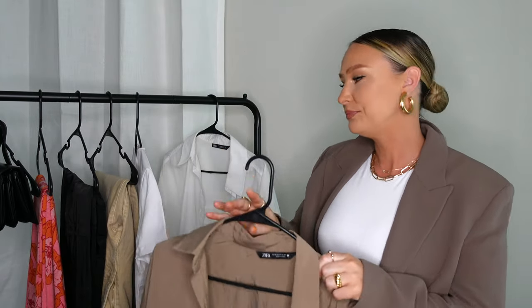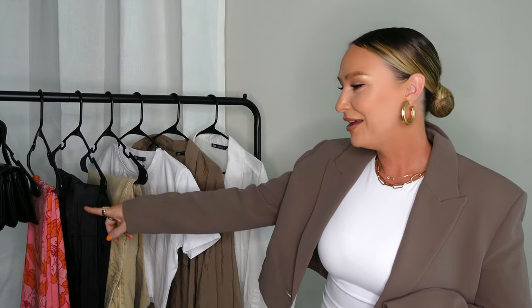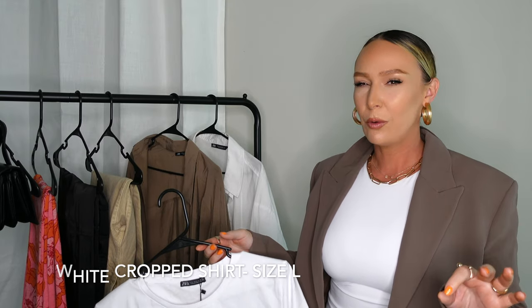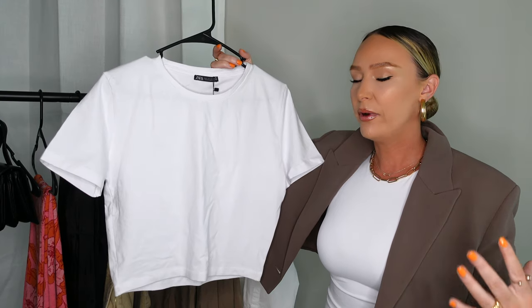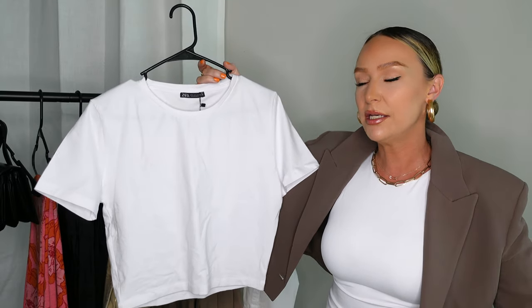I want to throw a little disclaimer out there — you can probably see in the frame that there is a piece of color in this haul. I couldn't resist and didn't want to wait until the next video, so I am going to include one colorful item. The next one is another basic — a cropped white t-shirt. I ordered it in a large because I really wanted it to be cropped and boxy, and from the website it looked like it would be loose fitting.